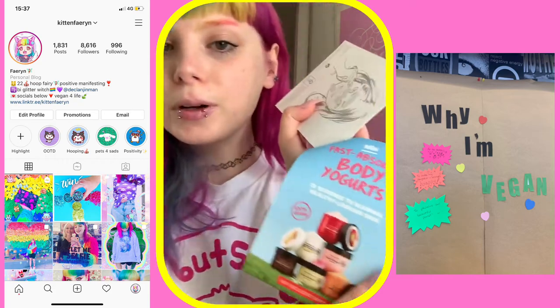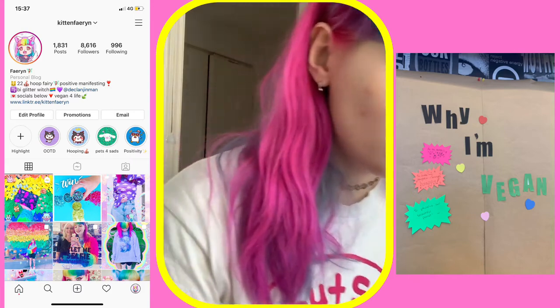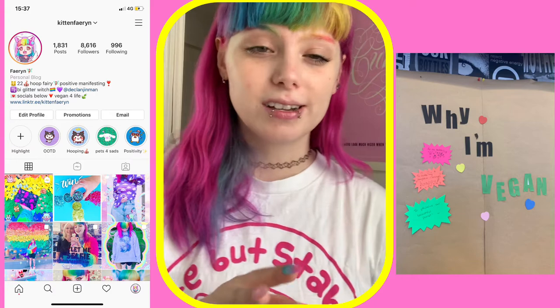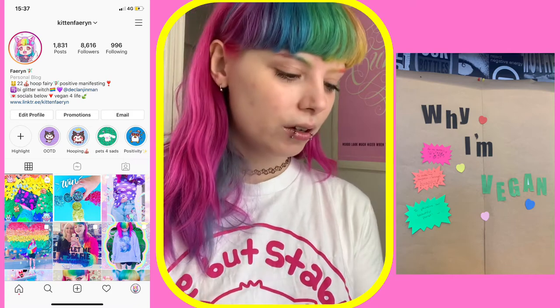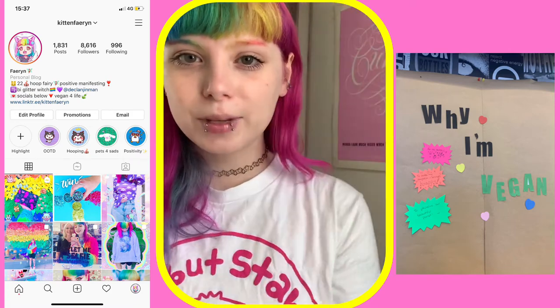There was also just a little promo leaflet about their body yogurts. Everything was 20% off on that evening as well, so anything you bought there you got 20% off and then you got the goodie bag with it. So I bought the strawberry soothing face mist.